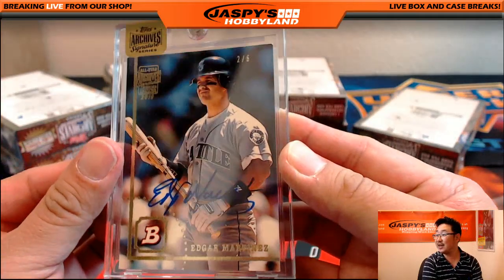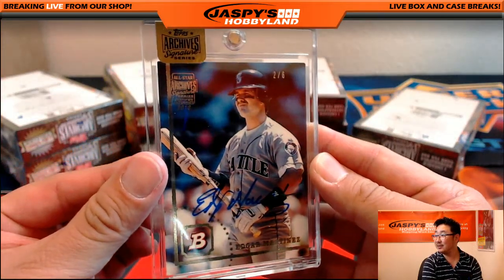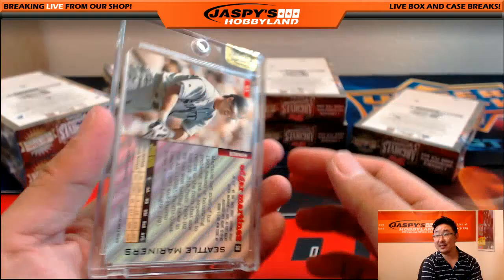Two out of six — Edgar Martinez. Nice looking one there.